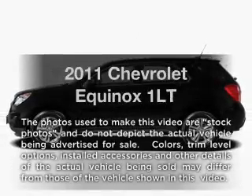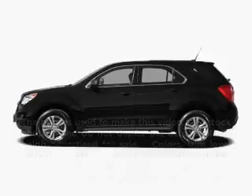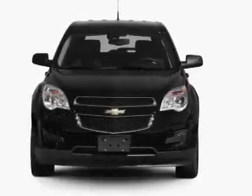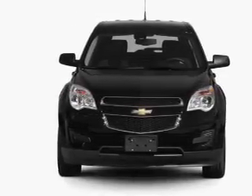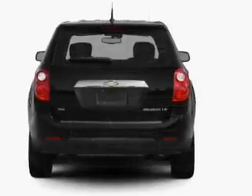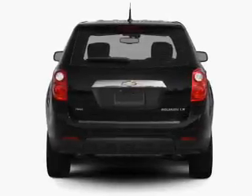Introducing the 2011 Chevrolet Equinox. If you're looking for a first-rate auto, this one could be yours today. With an efficient four-cylinder engine that responds smoothly to its six-speed automatic transmission, GPS navigation will guide you to your destination.